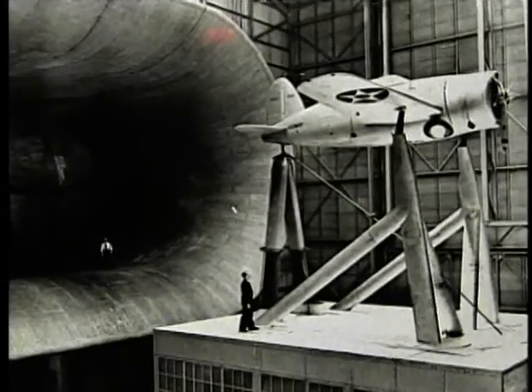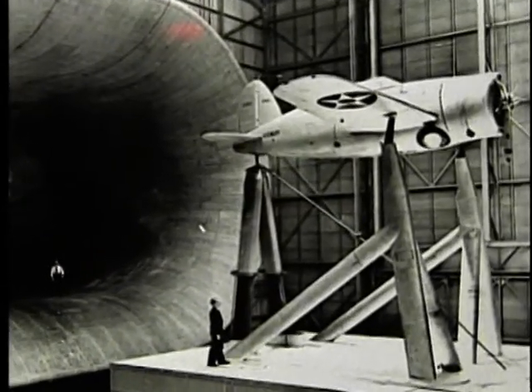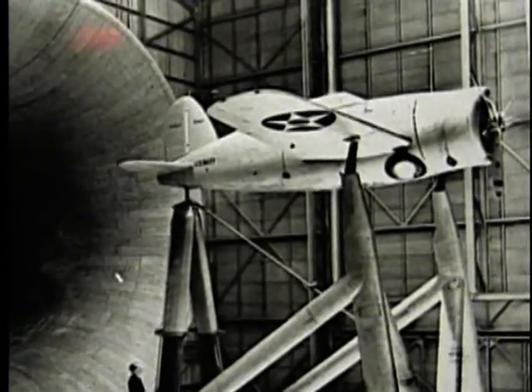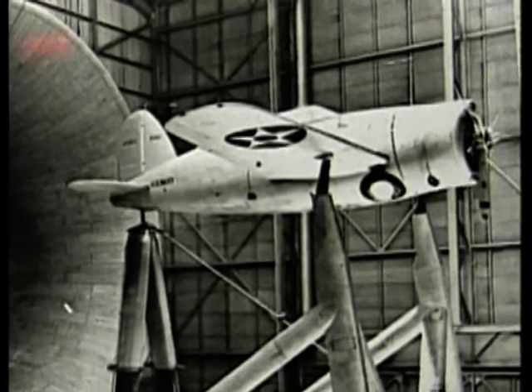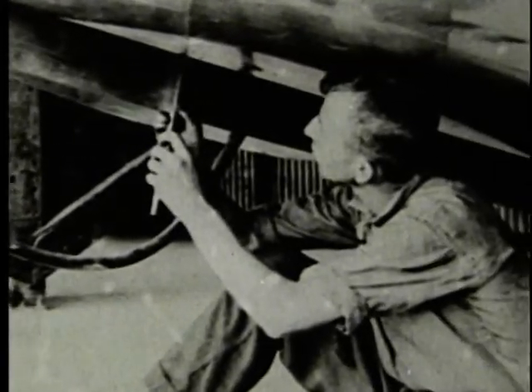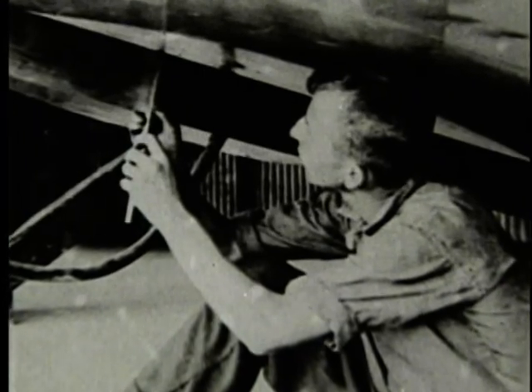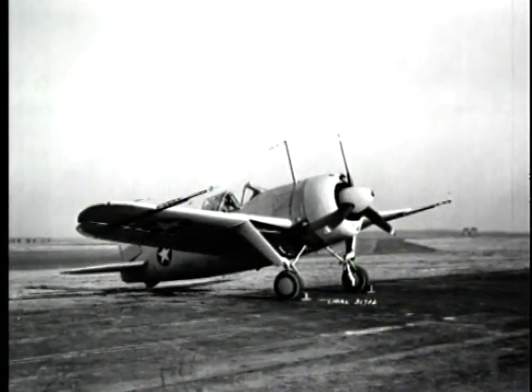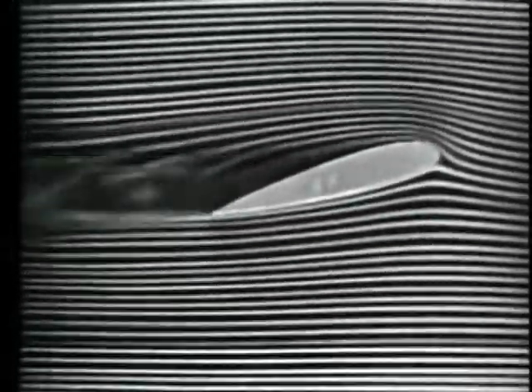The Navy's XF-2A Brewster Buffalo was the first of many military aircraft tested by NACA in an effort to improve performance. Researchers at the NACA Langley Research Center took only five days to determine several key areas in which the Buffalo could be improved. To the untrained eye, the Buffalo appeared aerodynamically clean. However, the wind tunnel information showed a very different picture.